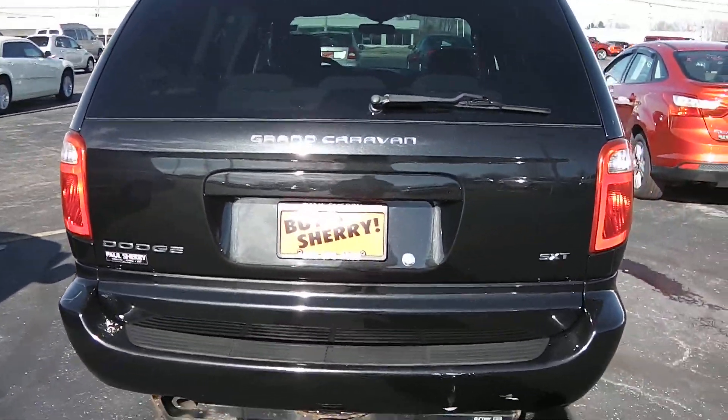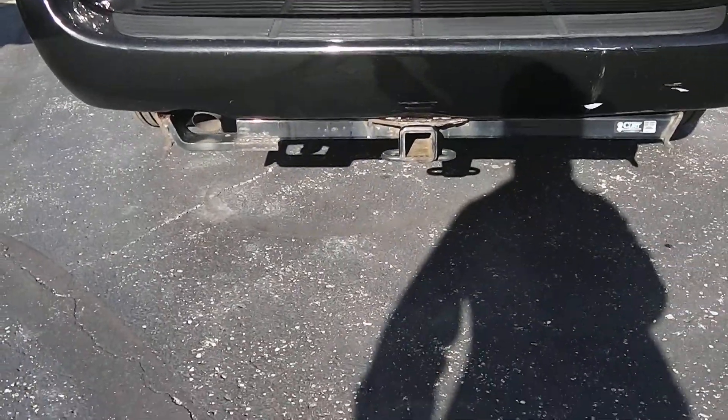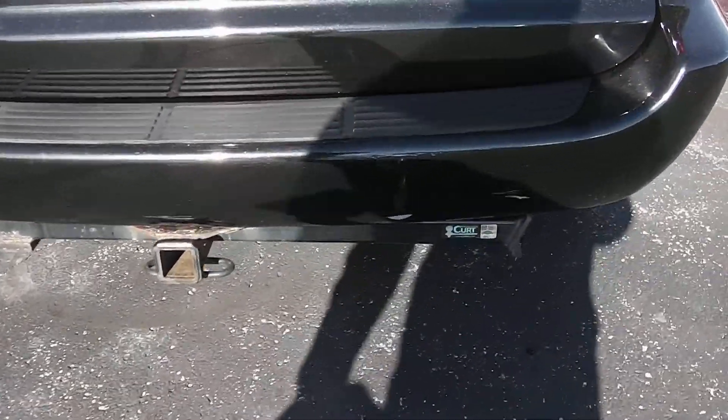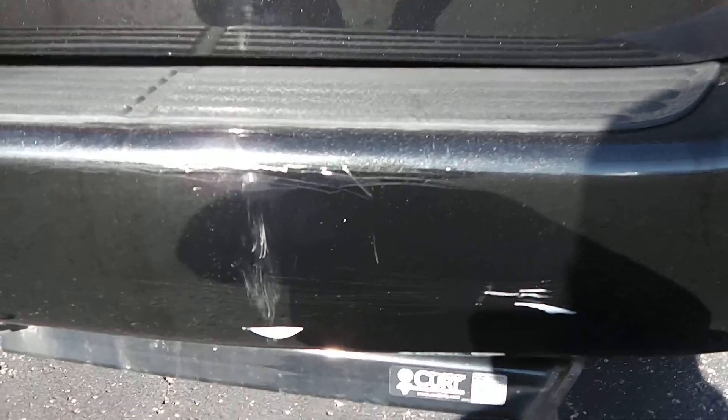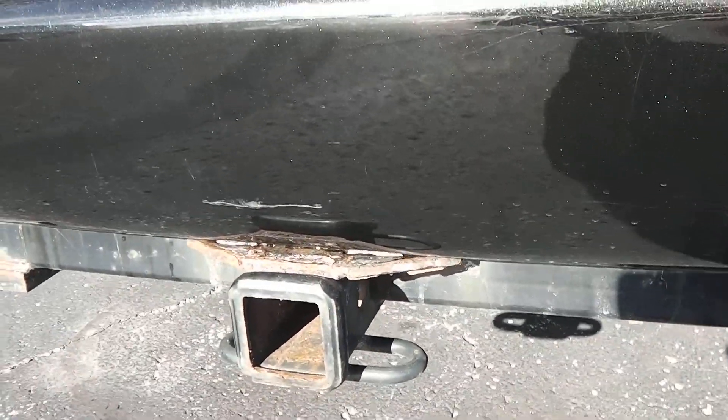The back shows it's the SXT Grand Caravan. You also do get a hitch as well. There are just a few little scrape marks right in here, and another one right above where the hitch is.